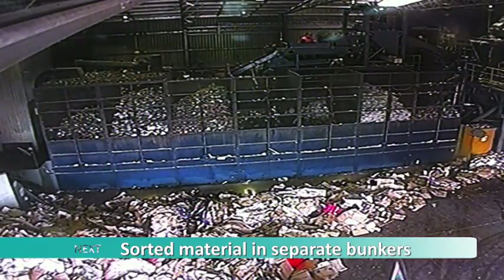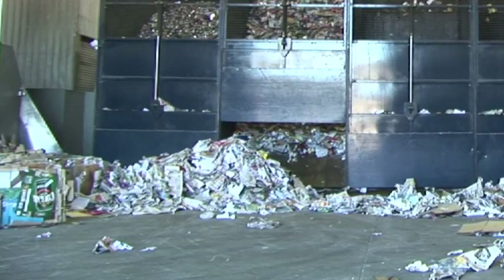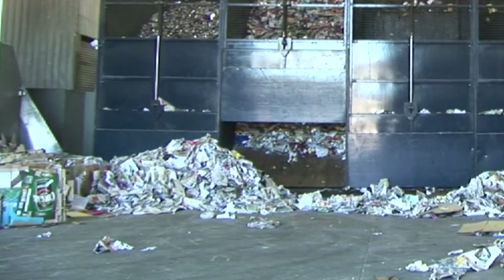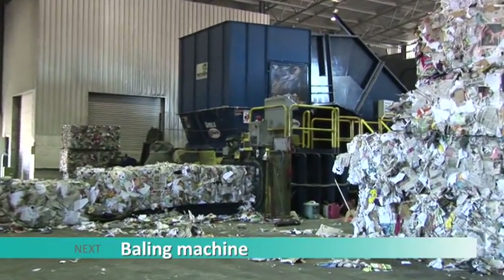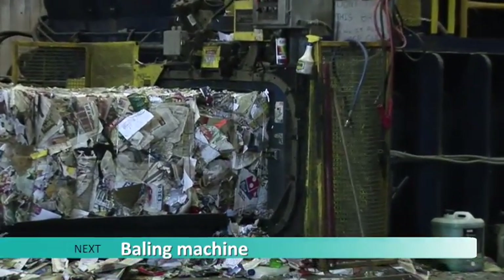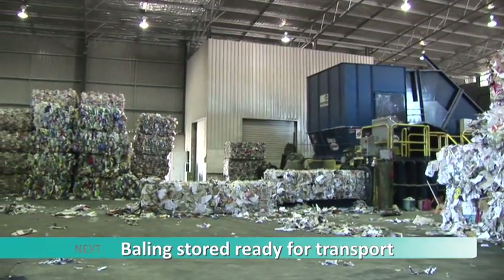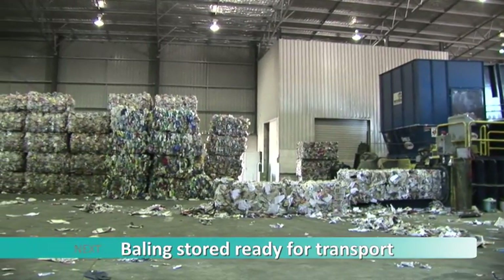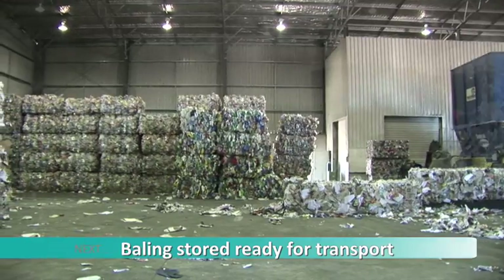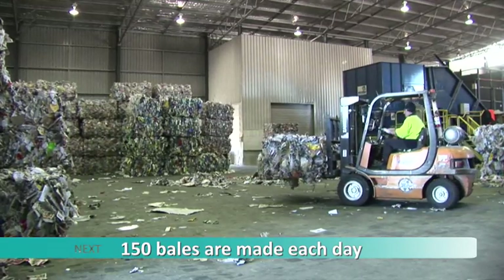With the exception of paper, cardboard, and glass removed in earlier stages, all of the sorted materials are now held in separate bunkers. When any bunker is full, a trap door at the bottom opens, dropping the contents onto a conveyor belt that moves the recycling into the baling room. The baling machine compresses the material into bales and binds them with wire. The bales are stored until collected by trucks to be taken to Sydney for recycling. Approximately 150 bales are made each day from ACT's recycling.